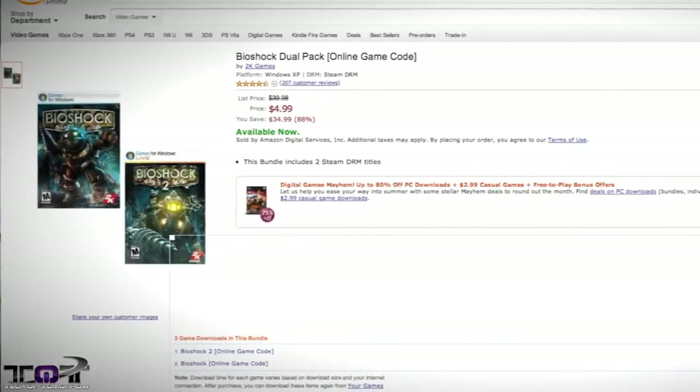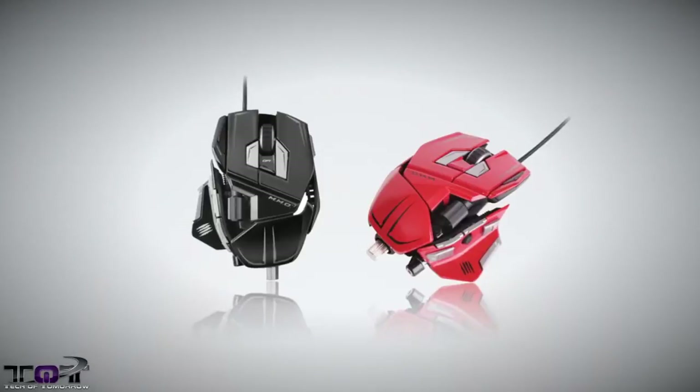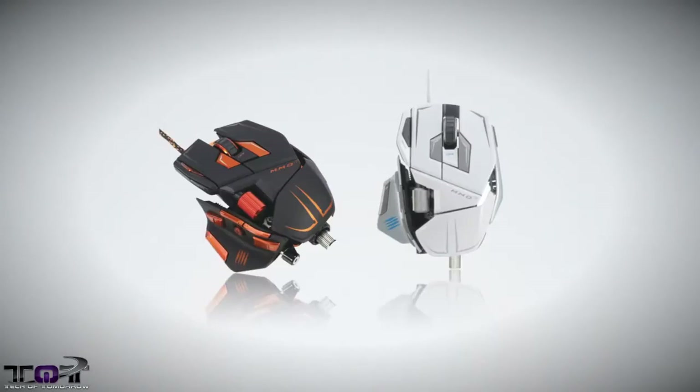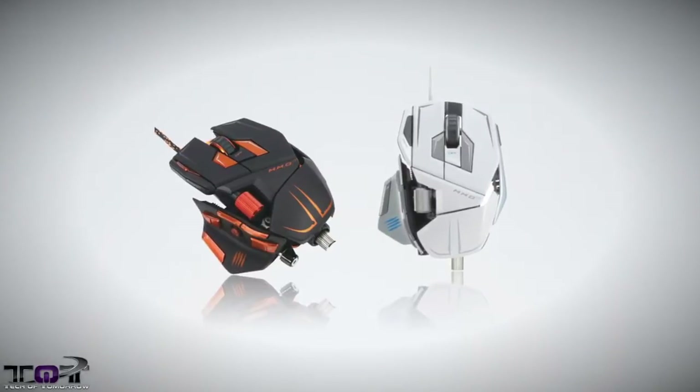We also have the Mad Catz MM07 gaming mouse. It usually sells for $100 but is on sale for $79 right now in limited quantities on Amazon.